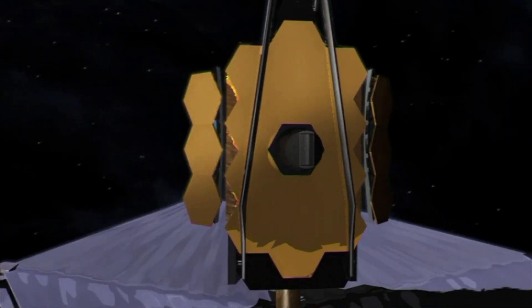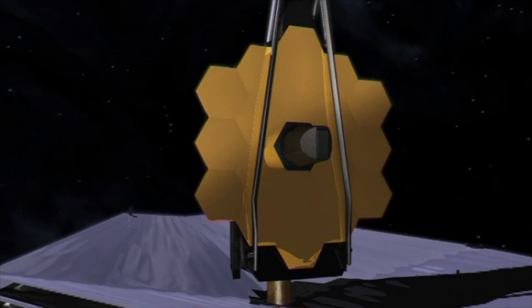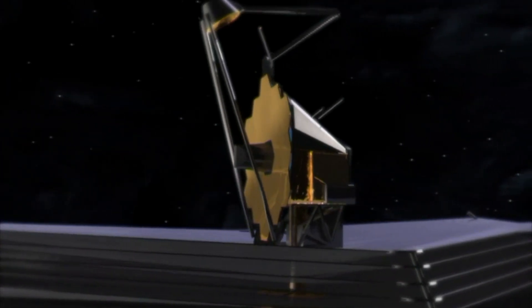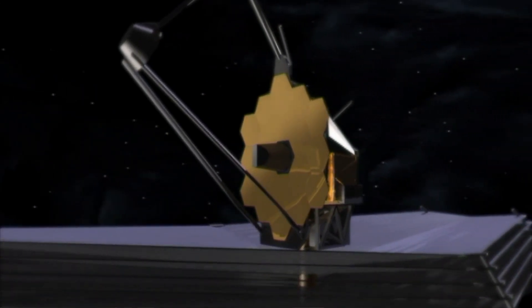Over several weeks, JWST will have to unravel itself to reach its full form: first its solar panels for energy, then the five layers of that ultra-thin sunshield, the primary mirror to collect the light, and then the secondary mirror to direct the light into the telescope and the tertiary mirror. Each of the 18 honeycomb-shaped mirrors on the primary mirror will also have to align themselves into focus. To make them act like a single large mirror, each piece needs to be aligned to one ten-thousandth the thickness of a human hair, all the while maintaining that minus 233 degrees Celsius temperature. The engineers literally had to invent how to do this.